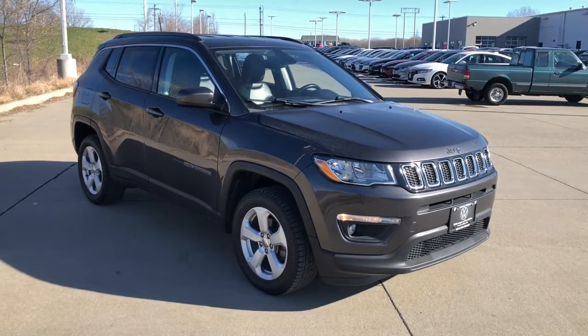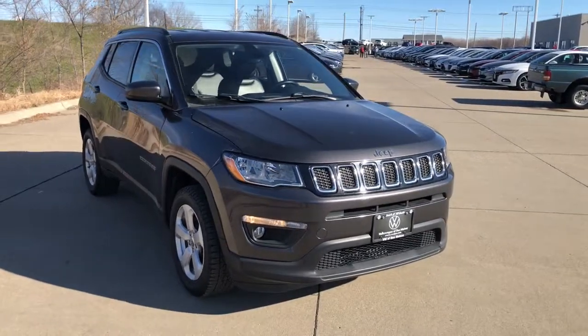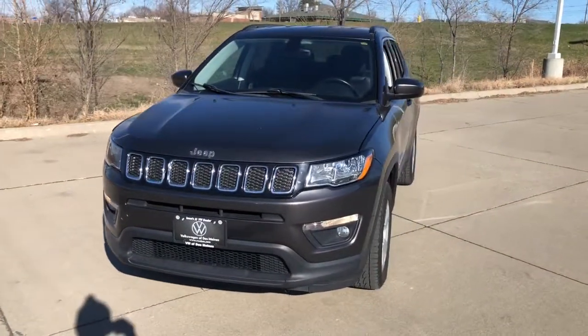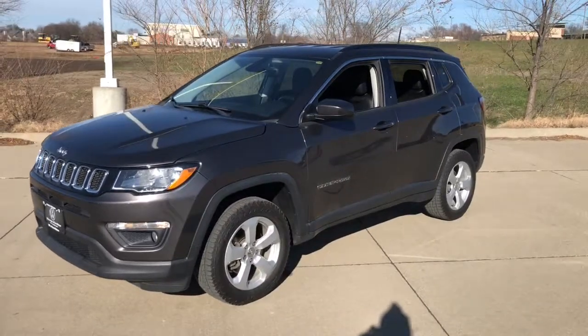Go home happy with the 2018 Jeep Compass. This vehicle is an outstanding buy with fewer than 50,000 miles on the odometer. Enjoy the adventure with confidence in the Compass. It offers the perfect blend of SUV versatility and state-of-the-art safety technology.